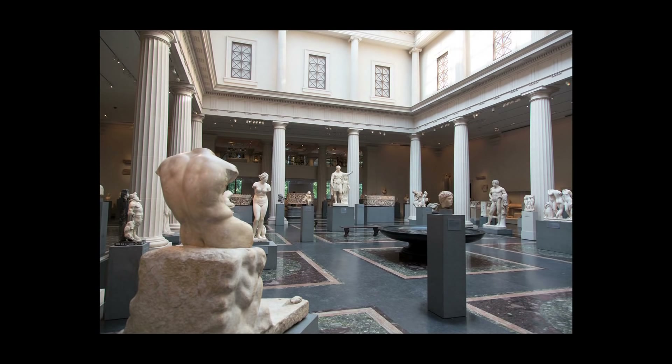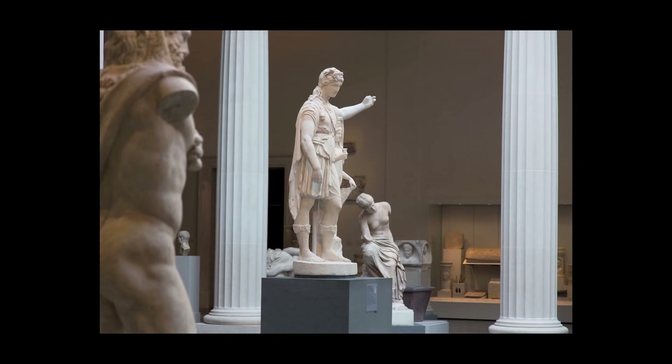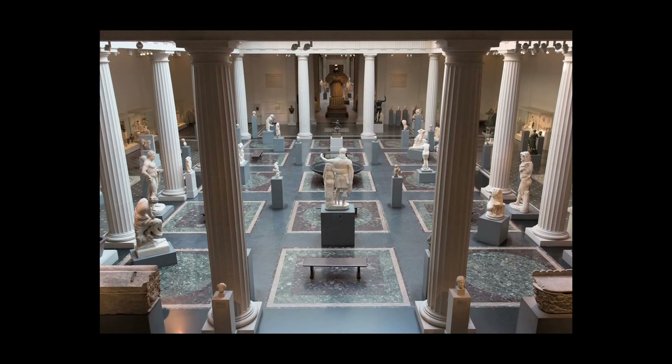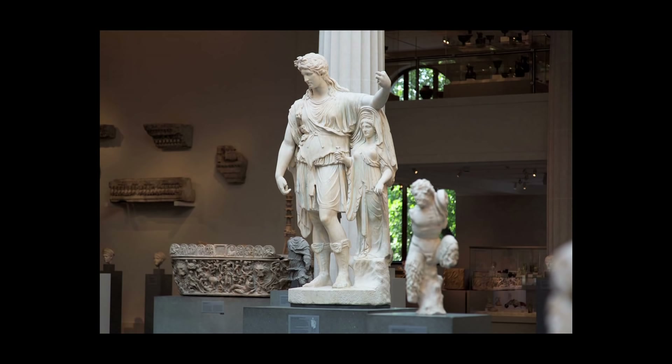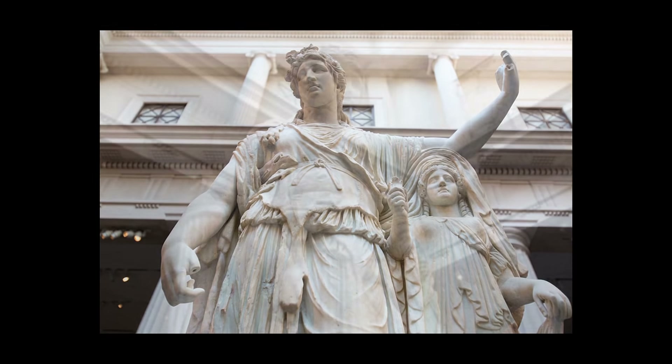You want to have a welcoming figure that draws your eye when you enter the court, that serves to anchor the pantheon of representations that you have assembled. And there's a sort of centrifugal force that works. You look around, but you come back to the Hope Dionysus, because he's not only welcoming, but also enigmatic. This youthful God — a reflection of a lost Greek original.